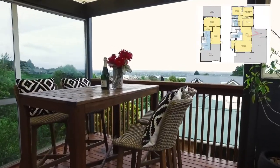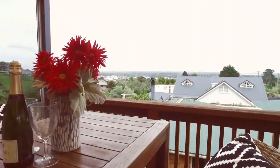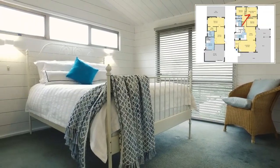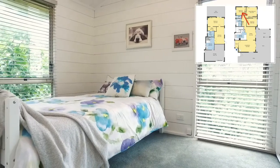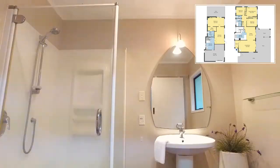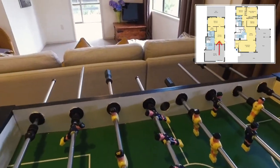Proudly sitting on an elevated site with expansive views, you'll find a stunning modernised home, blessed with an array of additional features. Perfect for a large family, with three well-proportioned bedrooms upstairs and a large master downstairs, complete with en-suite bathroom, walk-in wardrobe and a second living room for the parents or the teens to enjoy.